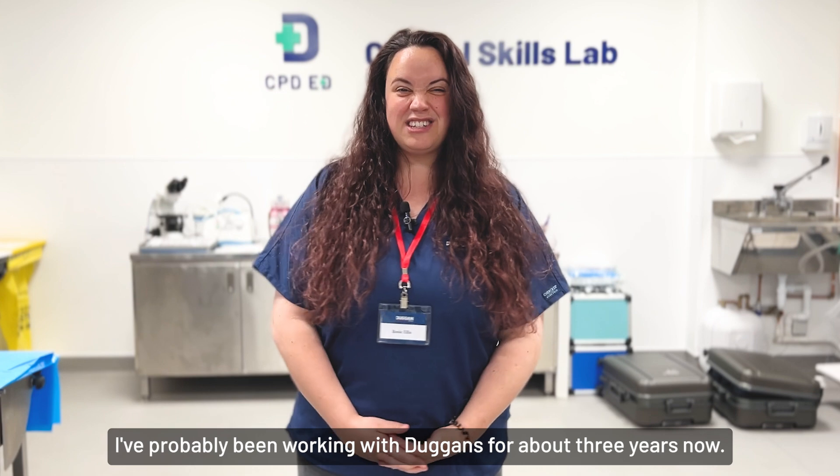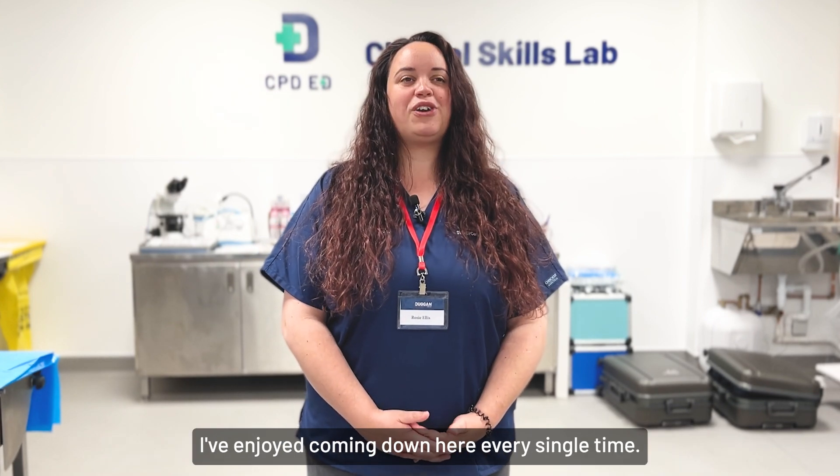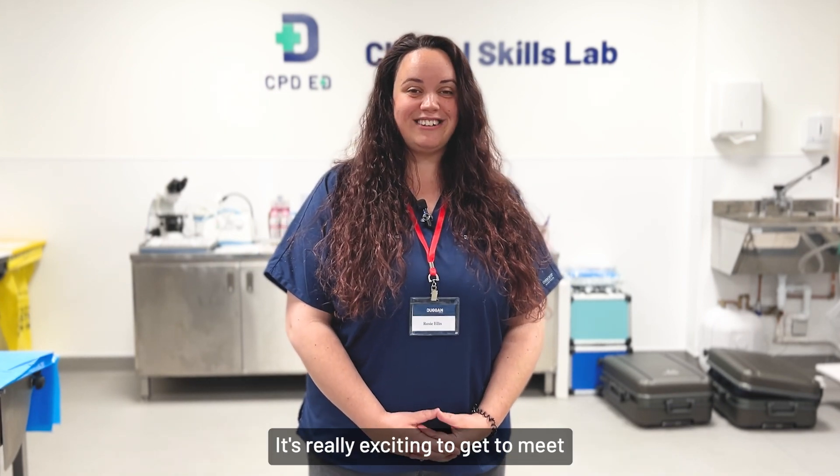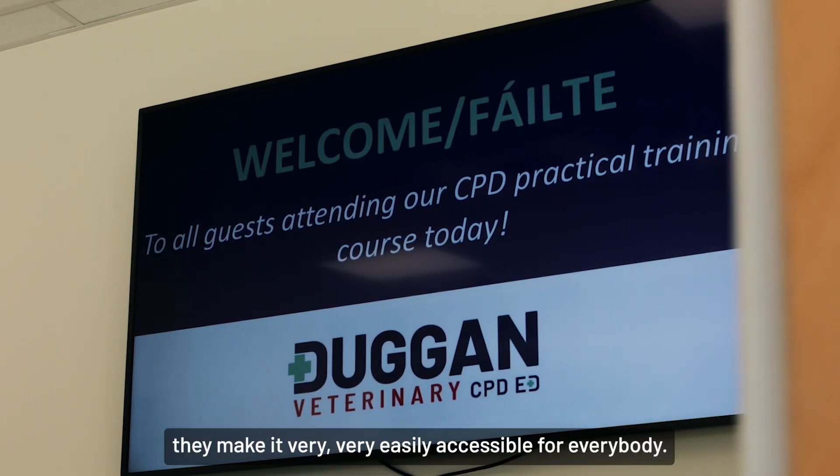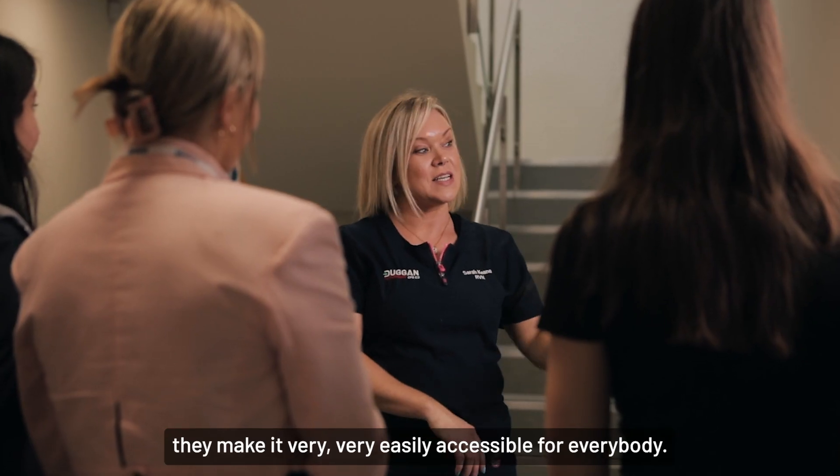I've probably been working with Duggan's for about three years now. I've enjoyed coming down here every single time. It's really exciting to get to meet a lovely new crew of vets or vet nurses. The team here are fantastic — they make it very, very easily accessible for everybody.